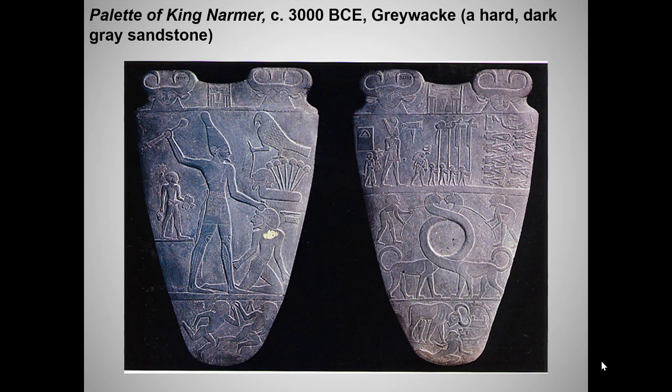Now that we've gone at breathtaking speed through a history of Egypt, welcome to your first lecture on Egyptian art. In your readings, I had you begin with the Last Judgment of Hunefer from the Book of the Dead, since it provides such a good introduction to Egyptian religion.